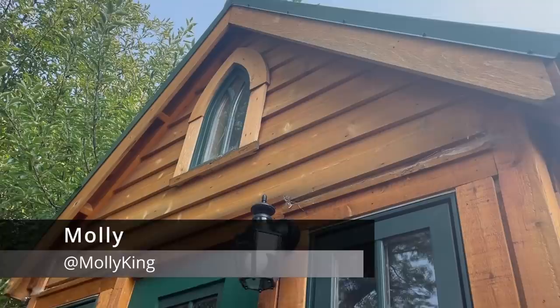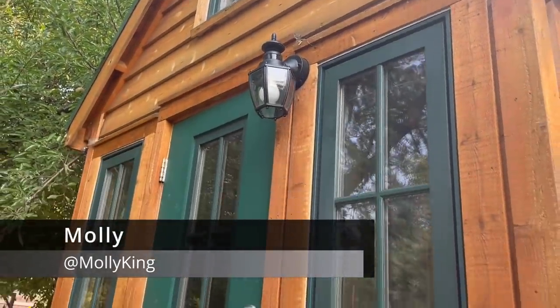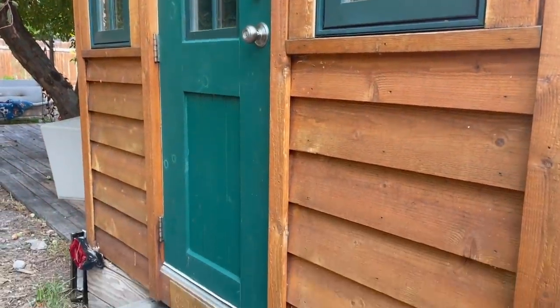Hi, I'm Molly and this is the 200 square foot tiny home where I've been living for the past two and a half years. Come on in.